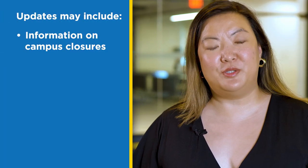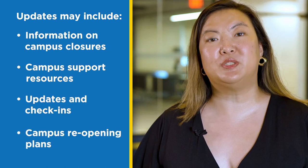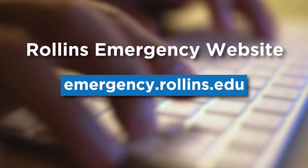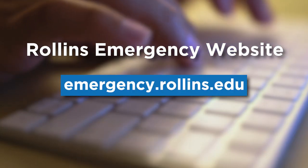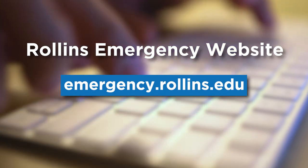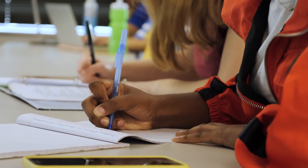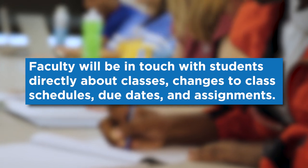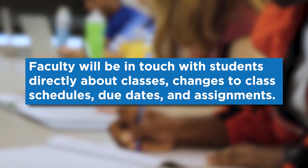These updates may include information on campus closures, campus support resources, updates and check-ins, or campus reopening plans. All communications will refer the community to the Rollins Emergency website at emergency.rollins.edu. For academic and course-specific updates, faculty will be in touch with students directly about classes, changes to class schedules, due dates and assignments.